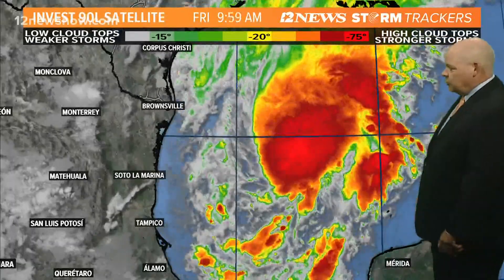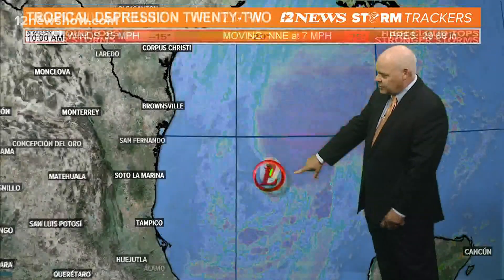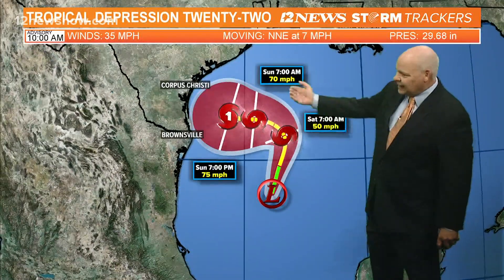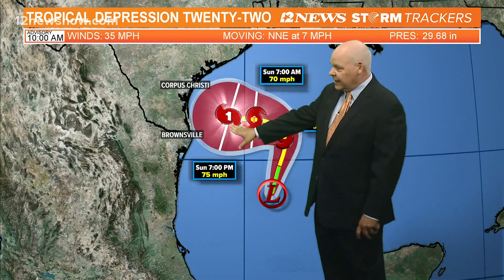Here is Tropical Depression number 22. There's a lot of convection — showers and thunderstorms — on the north side. The center is right here. It's going to be working its way up towards the north, taking that left-hand turn as we head towards Sunday, and they're expecting it to get up to hurricane strength.